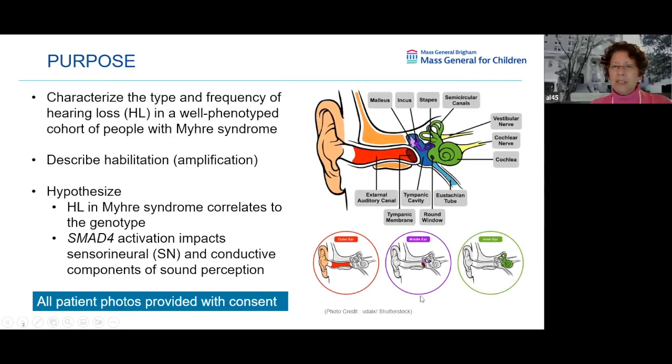This diagram shows the ear from the outside to the inside. Coded in red is the outer ear — starting with the pinna, the auricle, the canal, the external auditory canal to the tympanic membrane, which looks like a little drum. Then in purple is the middle ear: the malleus, incus, and stapes, the inner ear bones. There's the tympanic cavity and the round window, which leads to the green part, the inner ear — the semicircular canals, the cochlea that looks like a shell, and the vestibular and cochlear nerves.